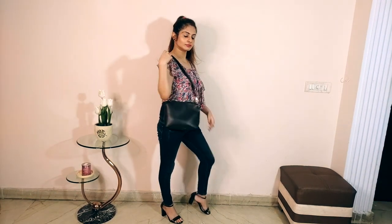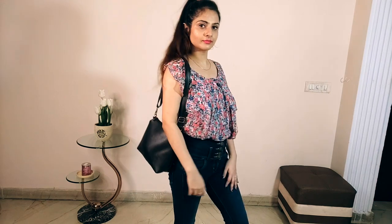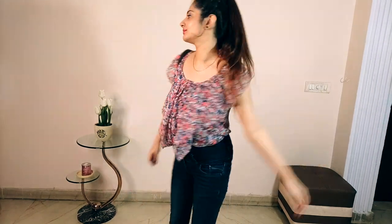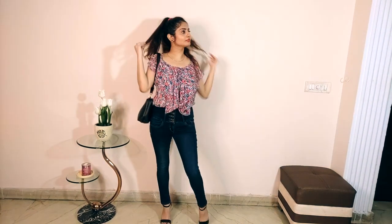You can carry this look in many situations — whether you're hanging out with friends, going to college, or even heading to the office on a casual Friday. It's a very versatile and easy look to pull off.